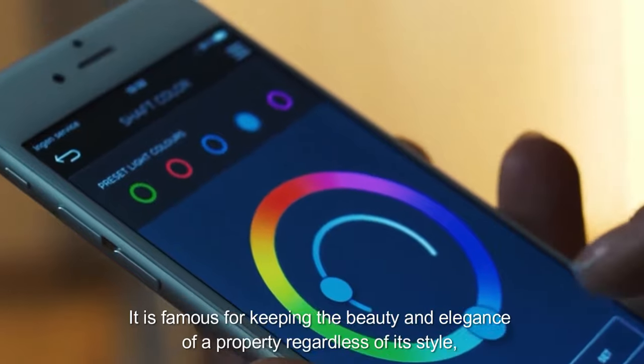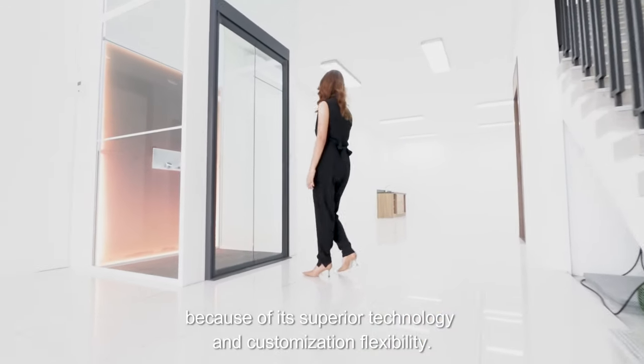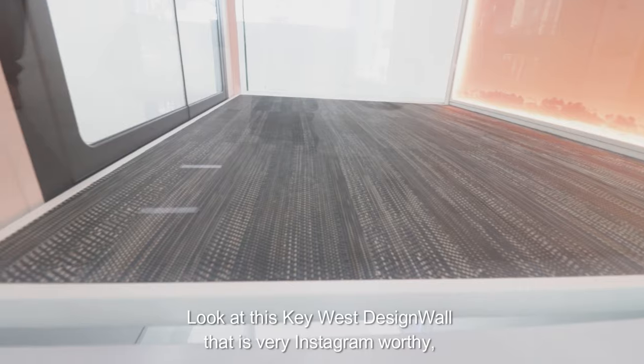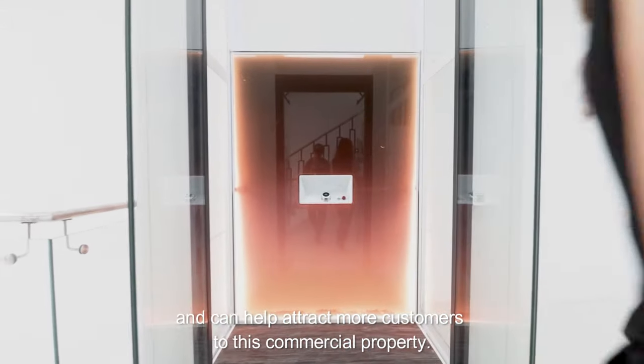It is famous for keeping the beauty and elegance of a property regardless of its style, because of its superior technology and customization flexibility. Look at this Kiwa's design wall that is very Instagram-worthy and can help attract more customers to this commercial property.